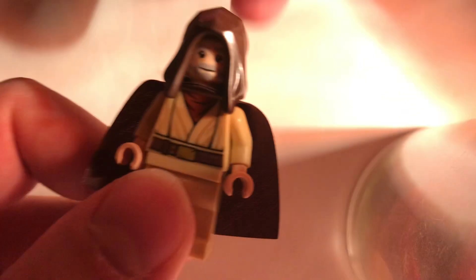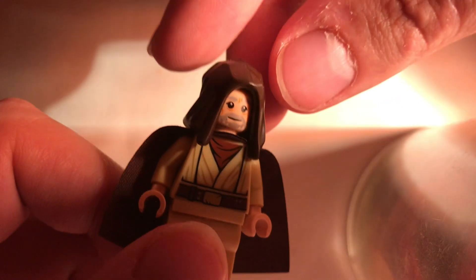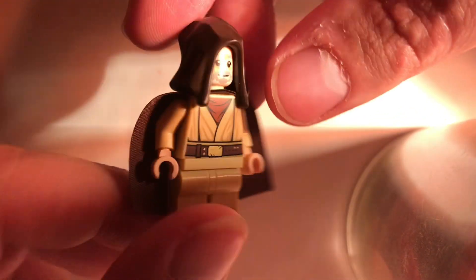I also got a Ben Kenobi — not exactly an exciting figure but I did need him for a future custom you'll be seeing soon. He was only like $12.